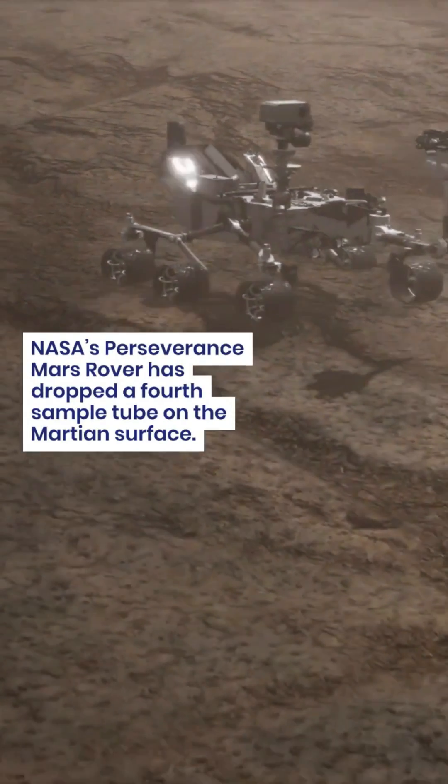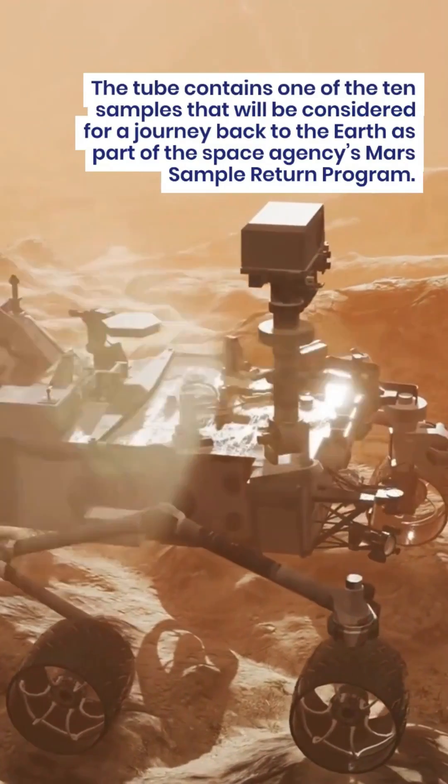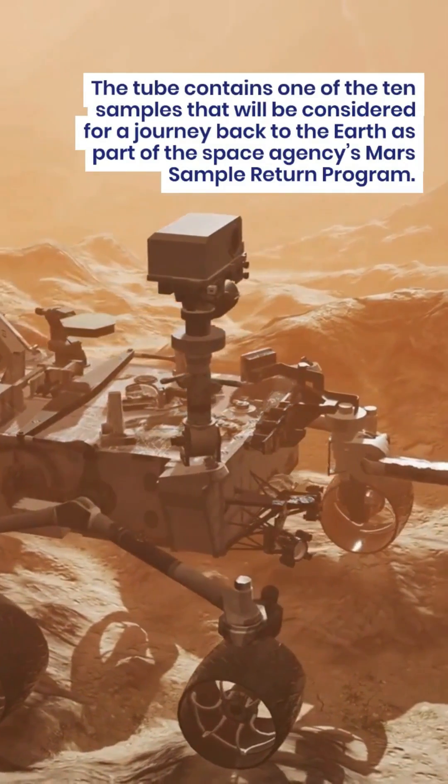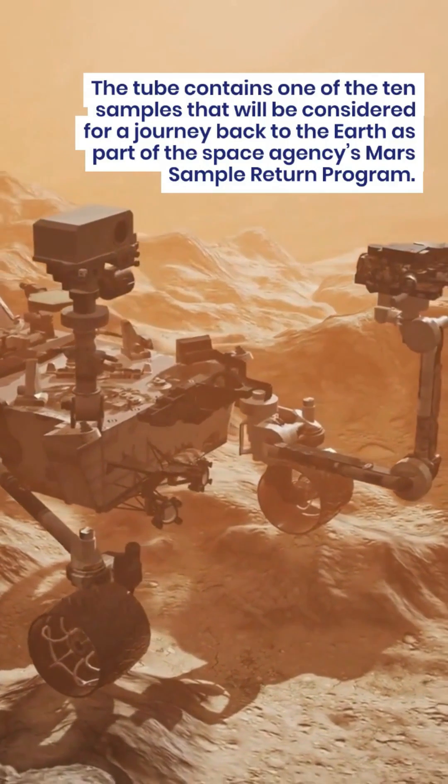NASA's Perseverance Mars rover has dropped a fourth sample tube on the Martian surface. The tube contains one of the 10 samples that will be considered for a journey back to Earth, as part of the Space Agency's Mars Sample Return Program.